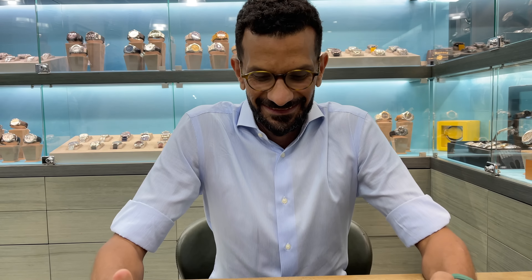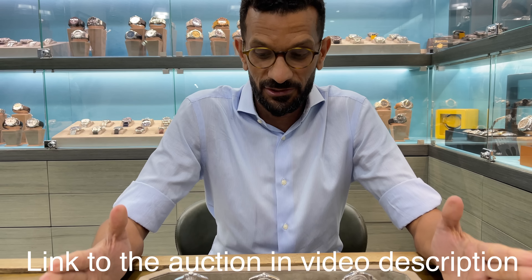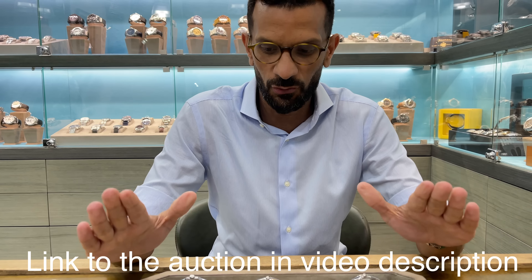We are back at Timepiece 360 for the next auction — Auction Number 21, actually our one-year anniversary. We've had this auction running for a full year now and we have over 70 watches in the auction. Today we have six highlights from the Rolex lineup.